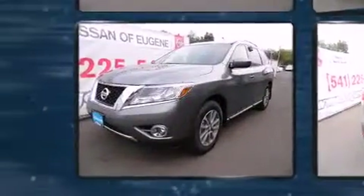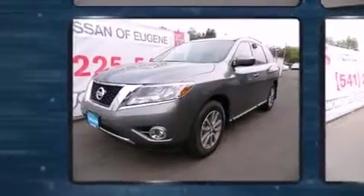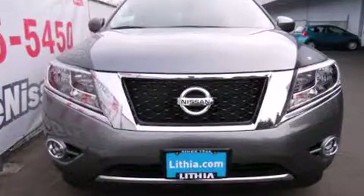Nissan prioritized fit and finish, as evidenced by automatic temperature control, fully automatic headlights, remote keyless entry, and more.